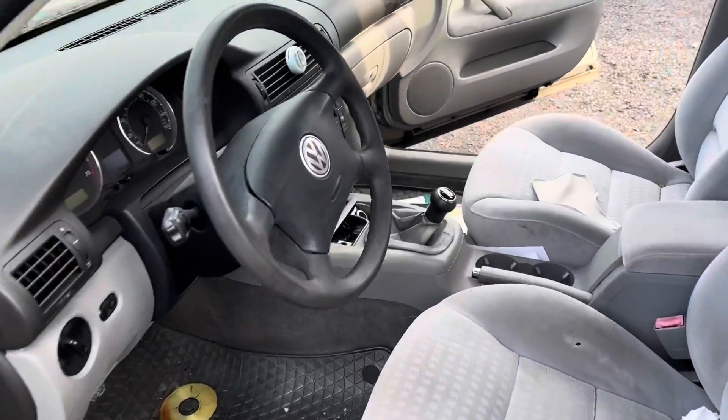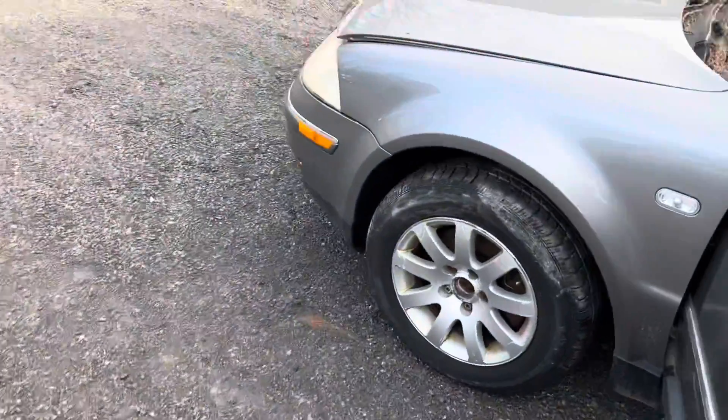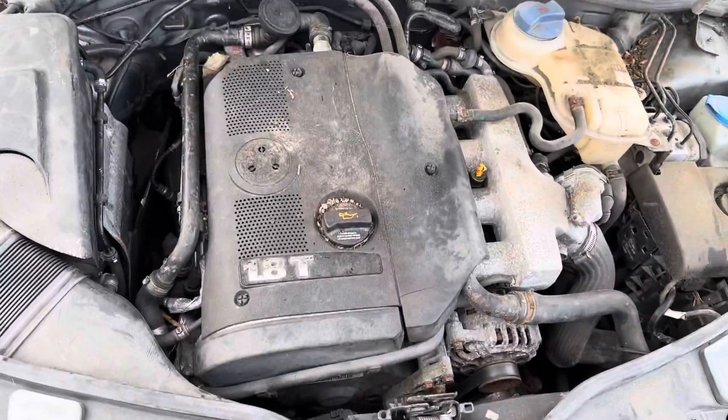This one has a manual, and also the best part — my favorite Volkswagen engine, the good ol' 1.8T.